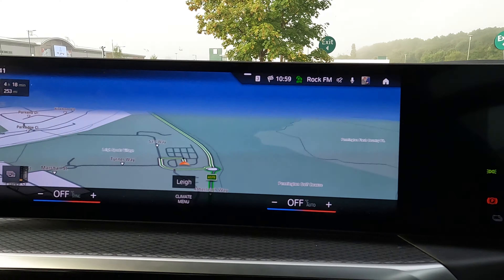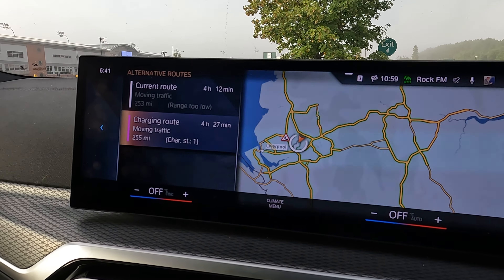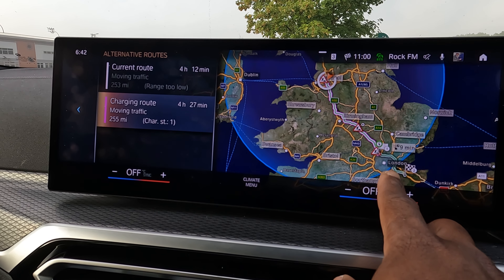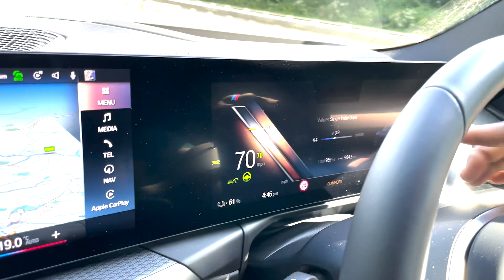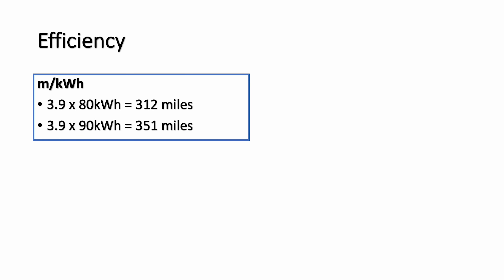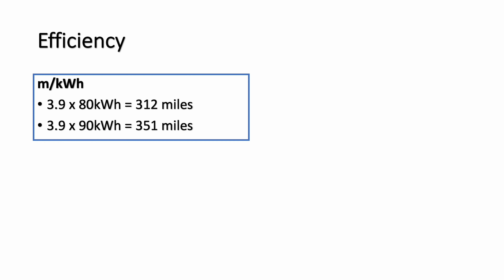This possible 90 kilowatt figure is supported by the car's efficiency data. I do a lot of mixed driving — mostly motorway at 70 mph with the whole family, plus a 20-mile school run round trip on weekdays. The car reports an efficiency of around 3.9 miles per kilowatt hour. With 80 kilowatts usable that should give 312 miles; if I've actually got 90 kilowatts, that's 351 miles. I've never seen 351 miles, but I'm doing mixed driving, so the reported efficiency isn't necessarily my real-world figure.